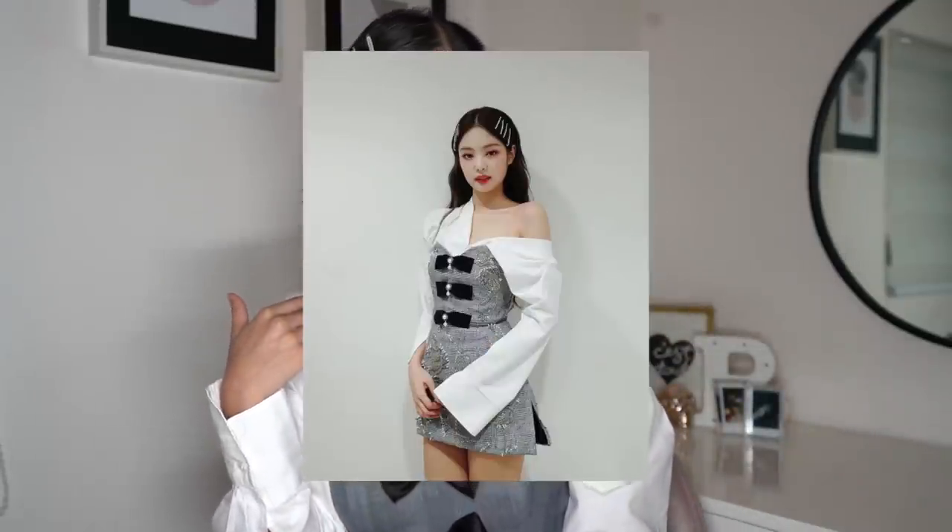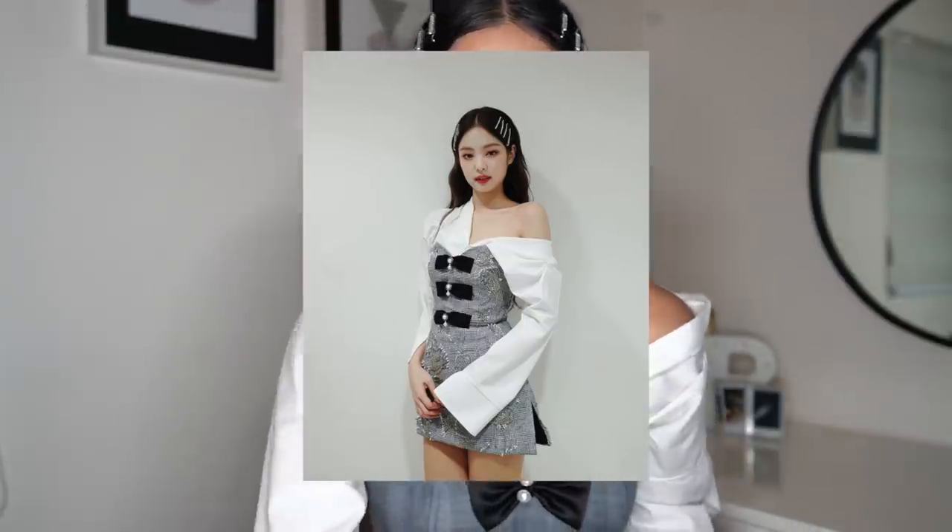Hi guys, welcome back to my channel. Today's video, as you can see from the title, I recreated Jenny's look from one of her live performances of her solo. And this is the look of hers that really stuck with me, so I felt like recreating this one.